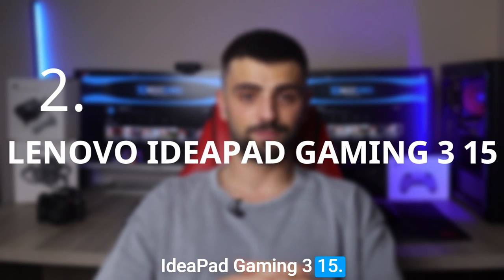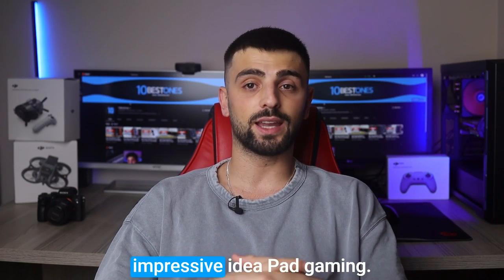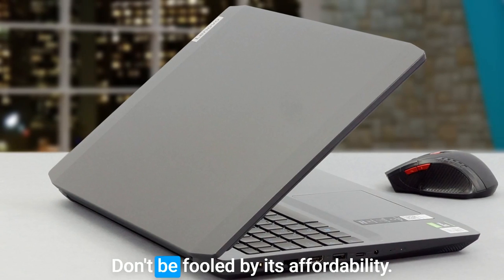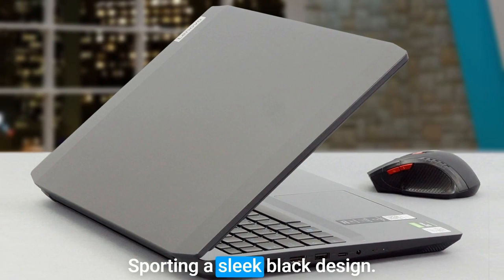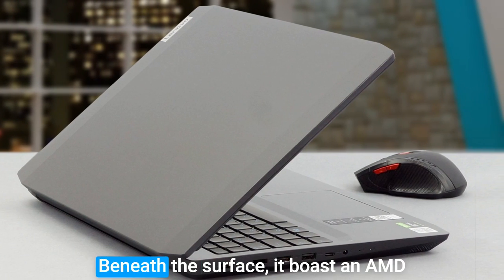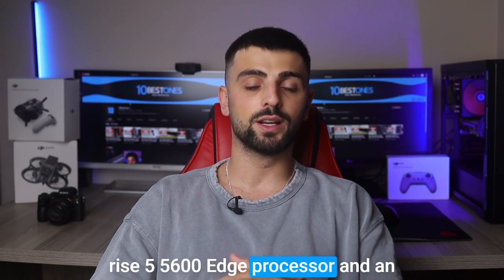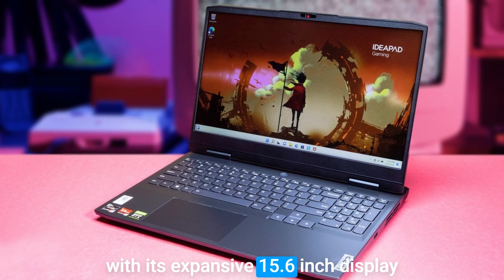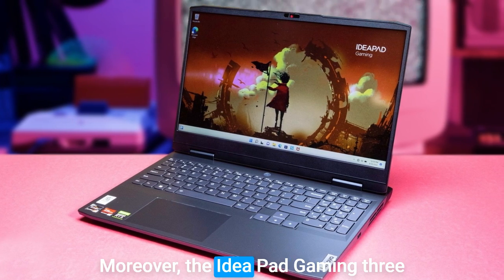Number three: the Lenovo IdeaPad Gaming 3 15. Lenovo, a renowned laptop brand, offers this wallet-friendly choice for Roblox enthusiasts. Don't be fooled by its affordability — this laptop packs a punch. Sporting a sleek black design, it boasts an AMD Ryzen 5 5600H processor and an NVIDIA GeForce GTX 1650 graphics card, ensuring seamless Roblox gameplay. With its expansive 15.6-inch display, gaming becomes a visual delight.